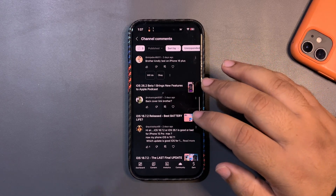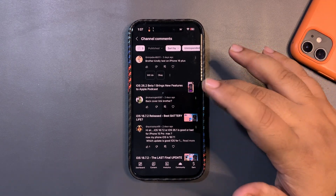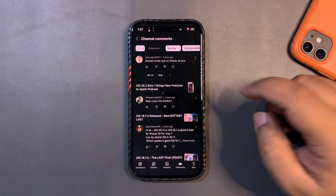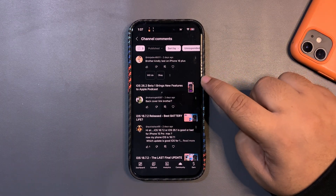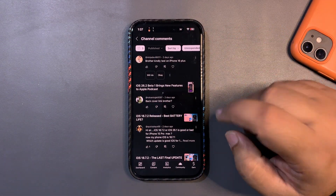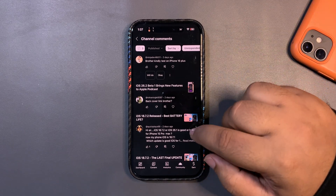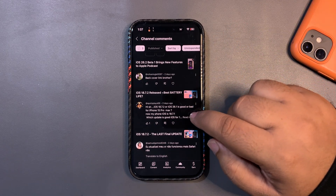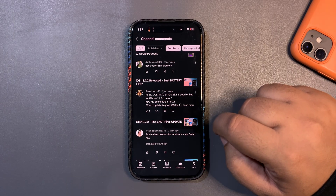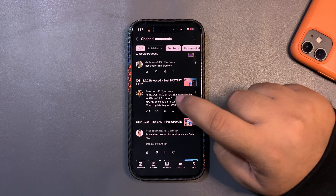Someone is asking for a back cover link. I got it from an offline market so there's no link, but the brand is Pitaka — P-I-T-A-K-A. Search for Pitaka and you'll find it.